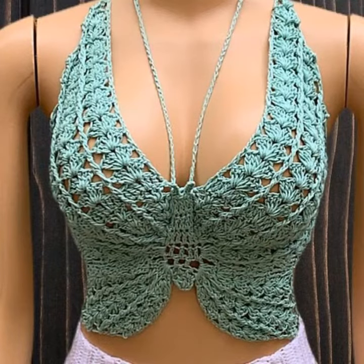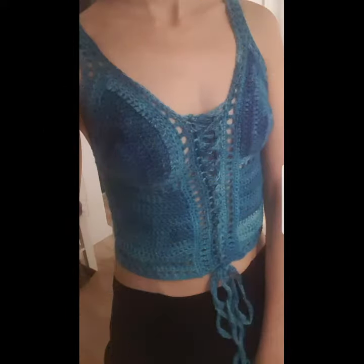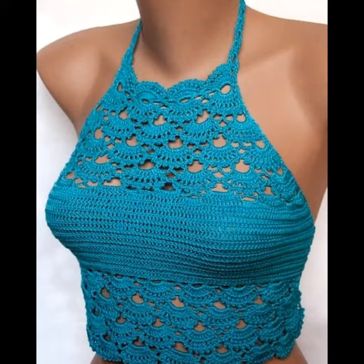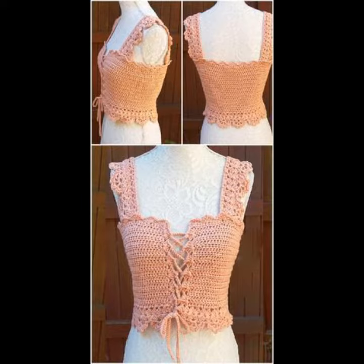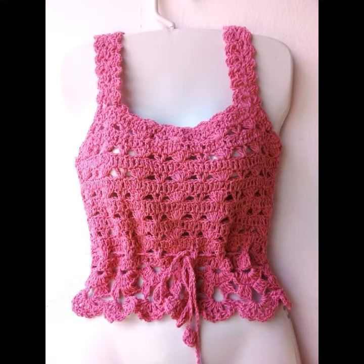Hello and welcome to the Crochet Lovers channel. Friends, how are you? I hope you are all happy. Today I will share with you very beautiful and amazing crochet crop top halter designs. Before starting the video, I request all of you to subscribe to my channel first and also make sure to press the bell icon. You can see very beautiful and amazing designs — shown to you in purple — in all the designs I am sharing with you today.